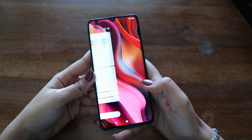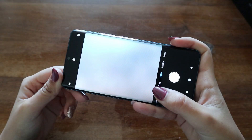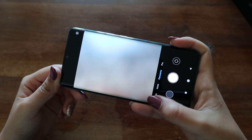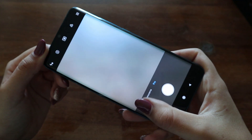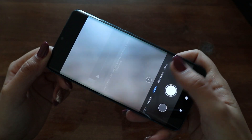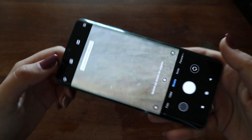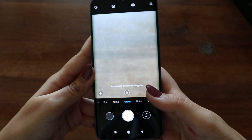Questo è il display — bellissimo. Qui abbiamo la fotocamera, che è la cosa che attualmente mi interessa di più, perché è un 108 megapixel — non vedo l'ora di provarlo e testarlo. Questa è l'interfaccia: abbiamo l'intelligenza artificiale, l'HDR, tutte le classiche impostazioni. È molto completo. Abbiamo video, slow motion.